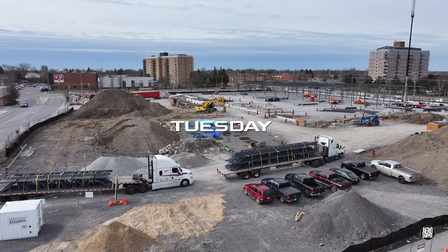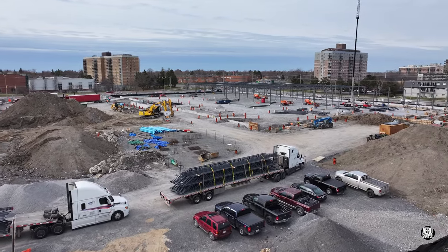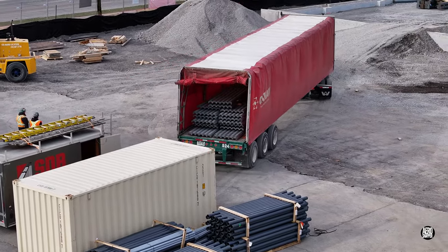Tuesday saw the return of the steel workers with a vengeance. Besides the arrival of more steel trusses, Kanam delivered yet another set of deck pans.